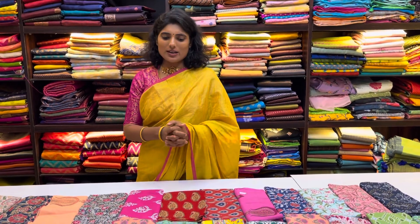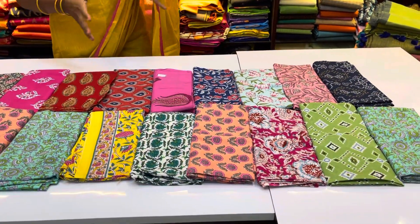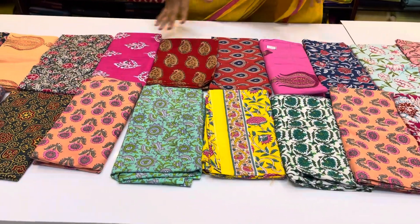Hello, hi, welcome to Ruffles, friends. Today we have a great Pooja offer materials that we have uploaded on the site. These are colorful cotton printed materials.